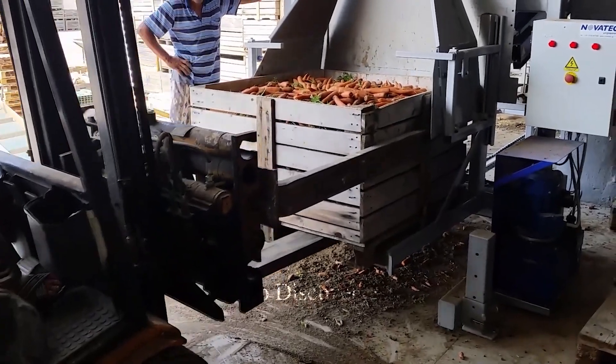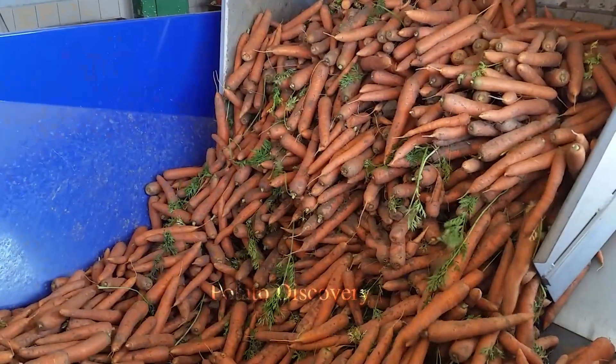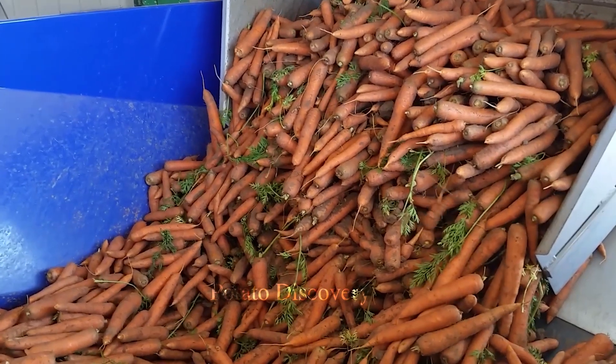After the carrots are harvested, they are brought to the processing plant. All the carrots will be transported in sealed containers.